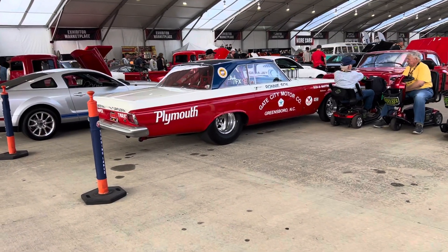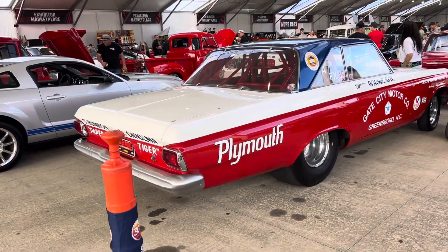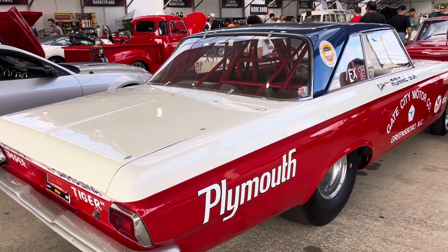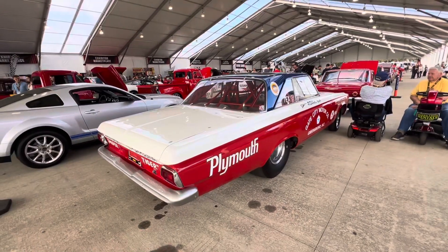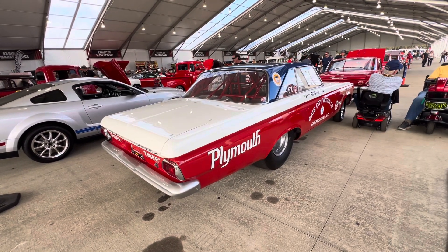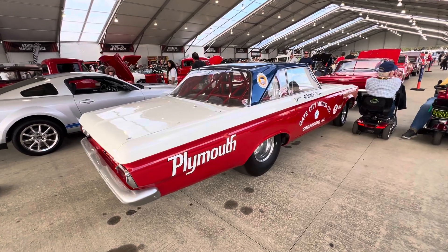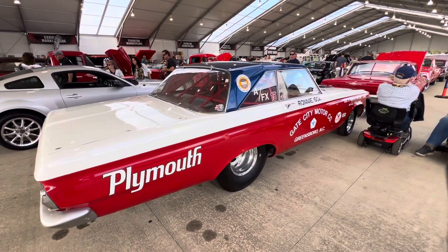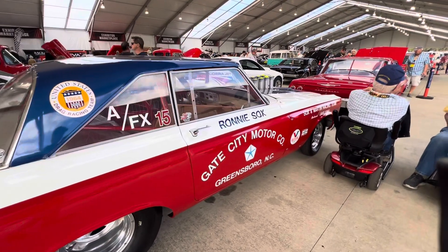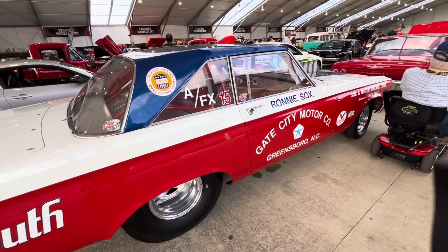Muscle Car Corner here bringing you a really neat piece of drag racing history. Ronnie Sox's 65 Belvedere. This is one of the last cars he owned, from what the gentleman was telling me. This gentleman who owns it and Ronnie Sox were good friends — old drag racers. And this is an amazing piece of NHRA history.